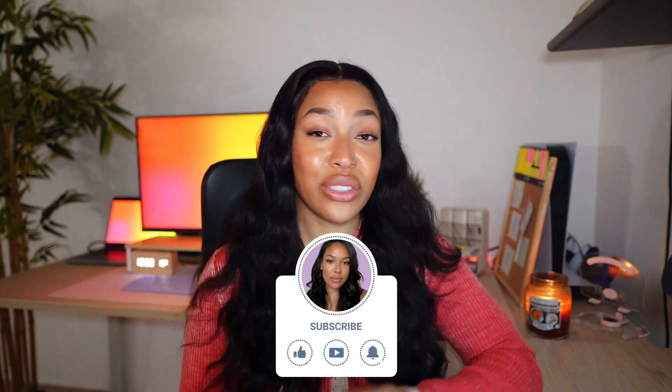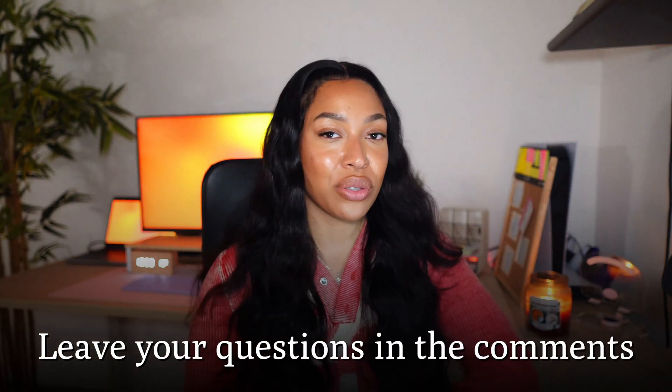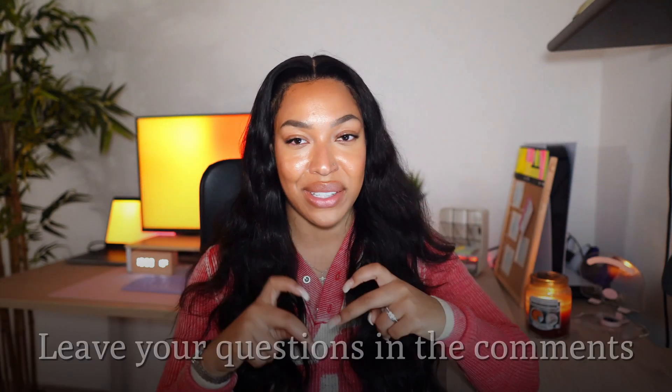Anyway, that's all from me. I hope you learned something new from this video. If you did, drop me a like. If you have any questions, drop them down in the comments — I'll be sure to reply, and I'll catch you guys in the next one.